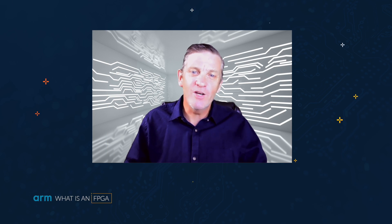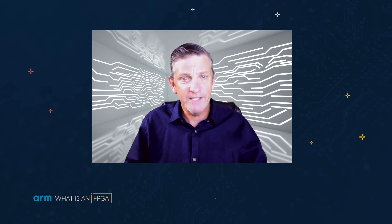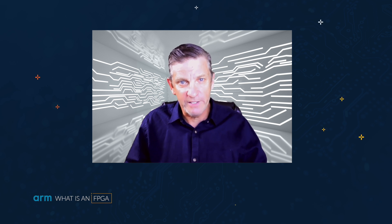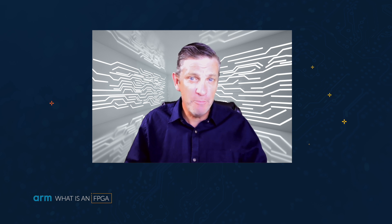Hi, and welcome to another in the ARM What Is program series. In each episode, we dive into a tech topic to give you insight and perspective into some of today's hottest design trends. I'm Brian Fuller, Editor-in-Chief at ARM, and today we're going to find out what is an FPGA. And to help us with that, I want to introduce Rob Aitken, Fellow and Director of Research with ARM.